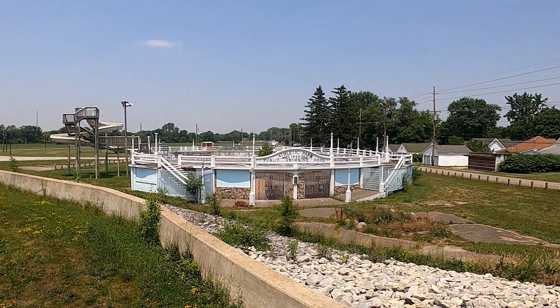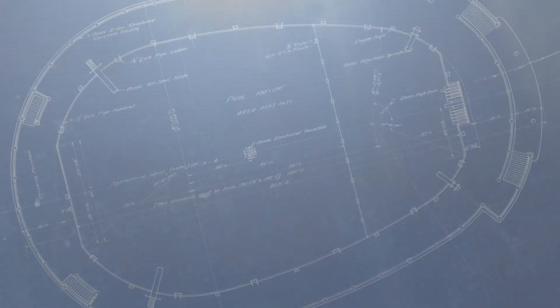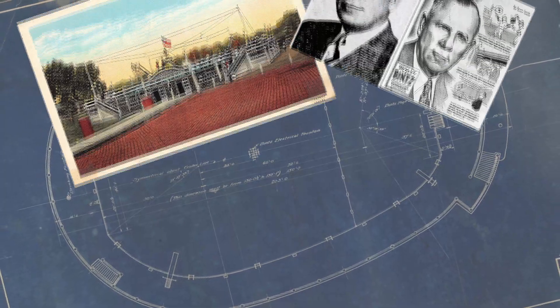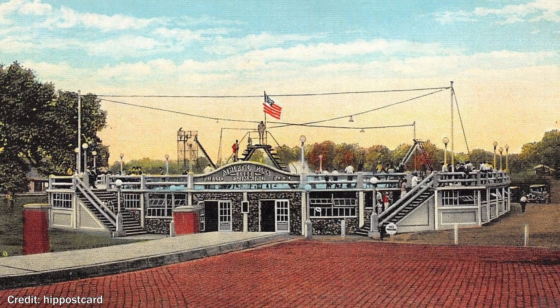Although the city potentially hopes to keep the pool's sign, with the pool razed, its slim history would come to an end. But we hope this dive into all the history we could find will keep the memory and the spirit of the Anderson Athletic Park Pool alive. Thank you for watching, and good night.